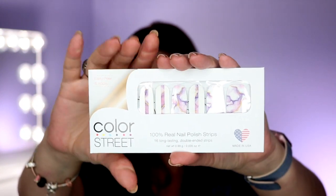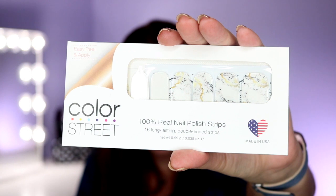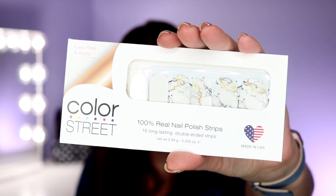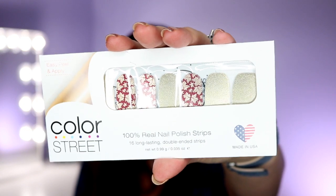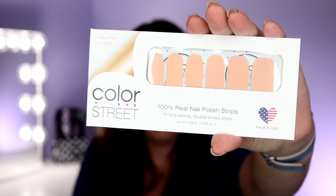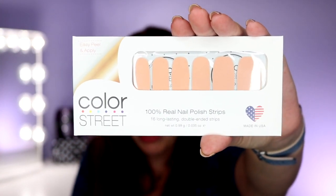Speaking of marble, let me show you our other marble set right here. This one's called Marble City. It has kind of blacks and grays and a little bit of a gold undertone. Check out this one — it's perfect for those of you that love to celebrate foliage in fall, and fall season is going to be here before you know it. Nudes also continue to be very popular on the runways, so we have a few nudes for you.